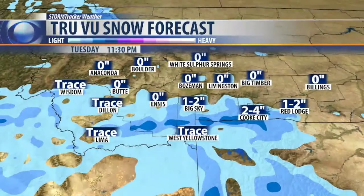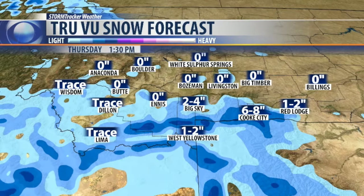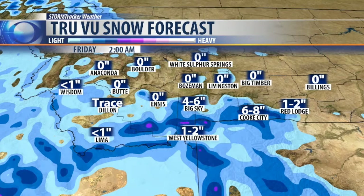A slightly stronger push of moisture will start to show up on Thursday, along with a much warmer air mass. There are some minor concerns for rapid snowmelt and flooding across parts of the Bozeman area, and this includes much of southwest Montana east of the Divide later this week.